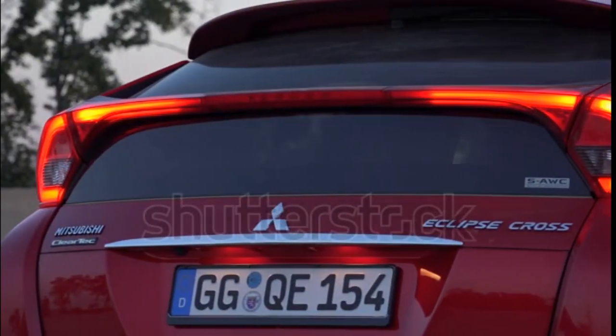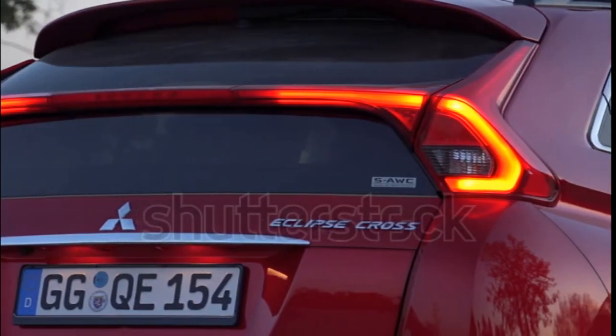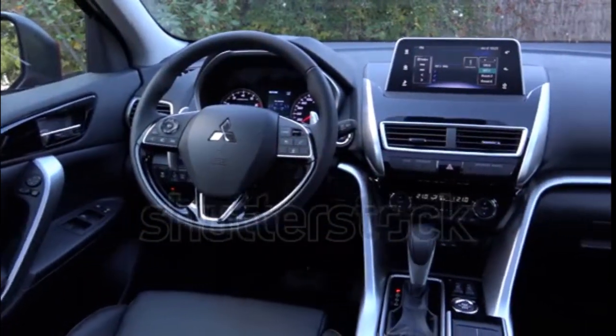It's a true series/parallel hybrid, meaning that the front and rear electric motors provide primary motivation and are the only source of propulsion away from a stop.